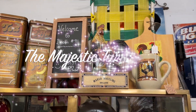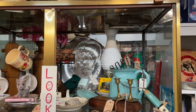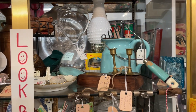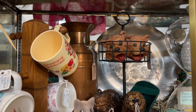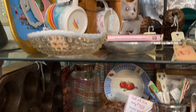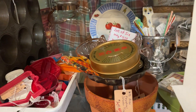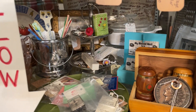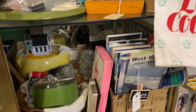Now let's take a quick look at my booth to see where I put some of my new finds. See if you can spot them.